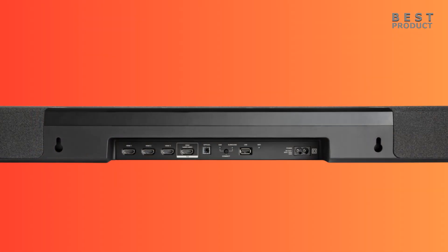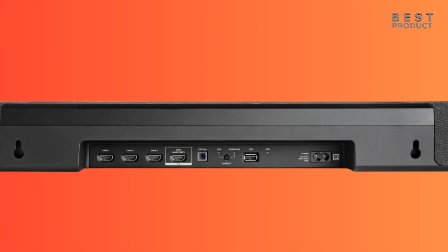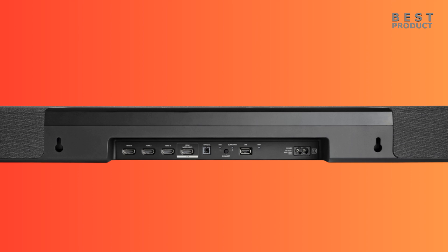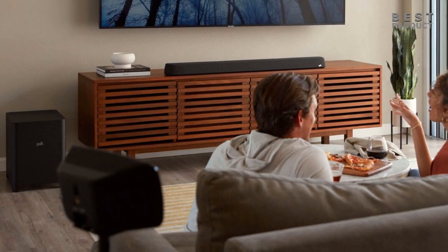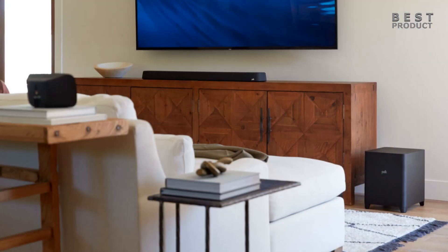The Polk Magnify Max Access R 7.1.2 soundbar system offers a variety of connectivity options. It has three HDMI input ports and one HDMI output with ARC and CEC support. The HDMI inputs accept 4K HDR and Dolby Vision signals, while the HDMI output passes through those signals to your TV and supports ARC (Audio Return Channel). It also has one optical input, one USB input, and a built-in Bluetooth receiver for streaming from smartphones, tablets, and laptops.